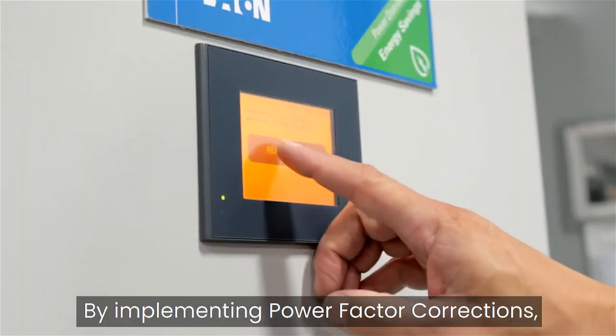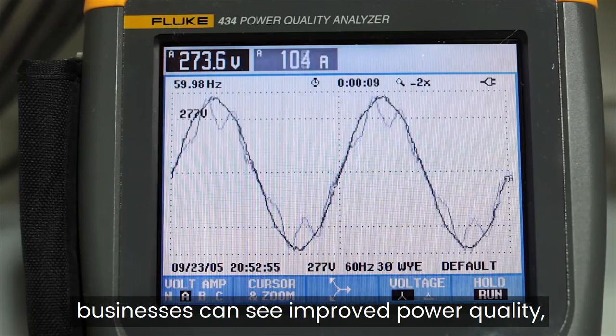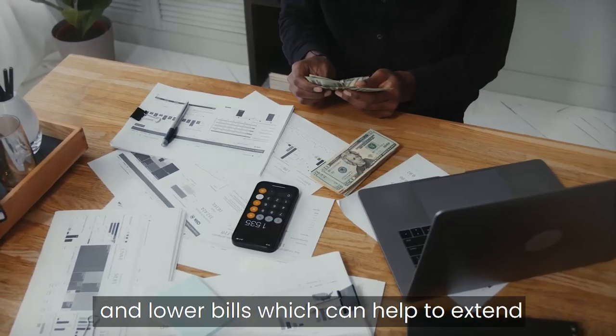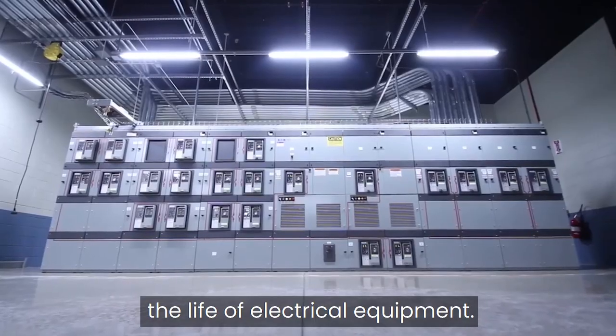By implementing power factor corrections, businesses can see improved power quality, reduced energy consumption, and lower bills, which can help to extend the life of electrical equipment.